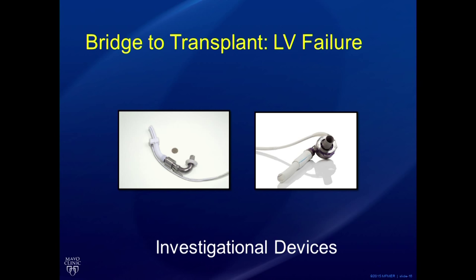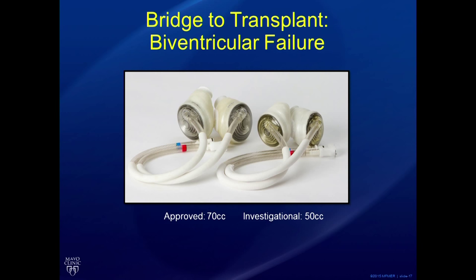If somebody has both ventricles failing, we would usually recommend a total artificial heart strategy. There are two different sizes available: a larger size with 70-milliliter ventricle volume, which is already approved for transplant and used very commonly, and a new investigational 50cc device for smaller patients, also available as part of a clinical trial.